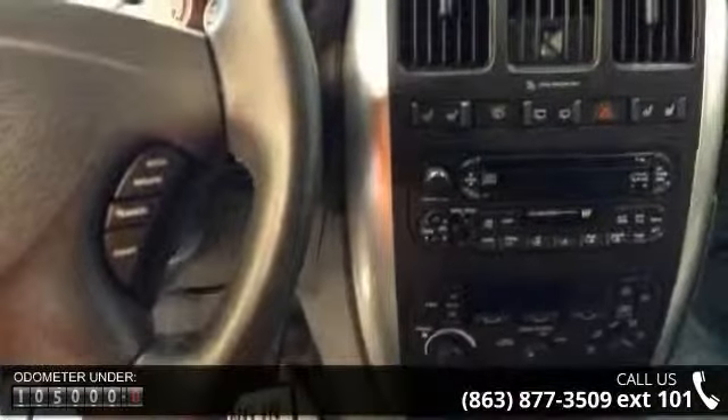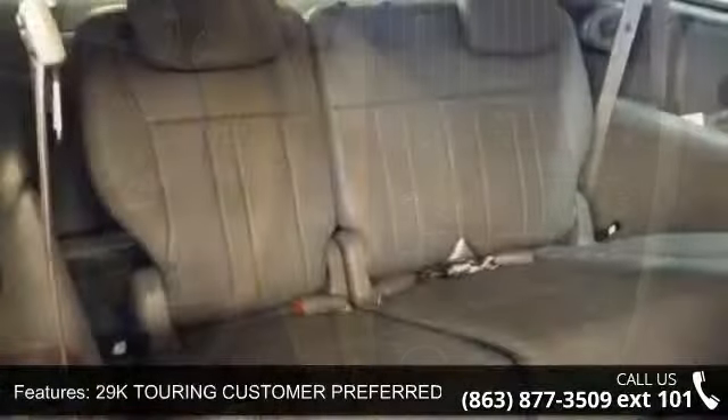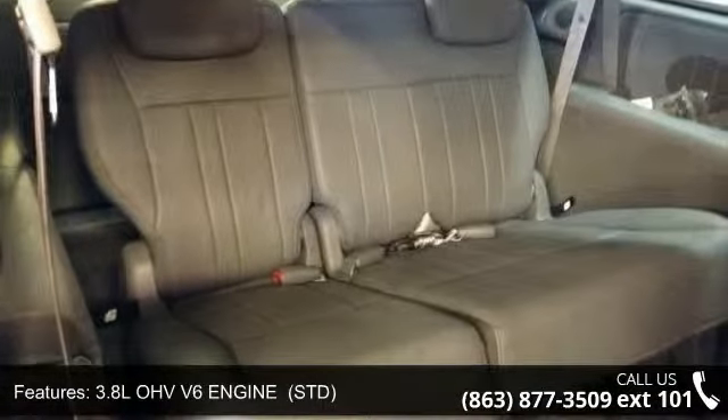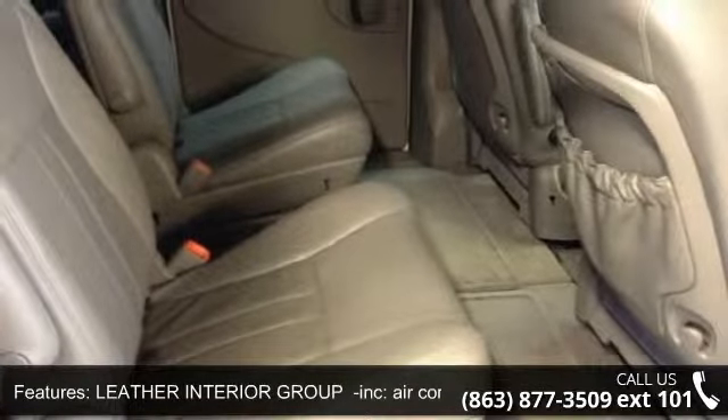Some of the top features included with this vehicle are luggage rack, rear reading lamps, power driver seat, driver illuminated vanity mirror, variable speed intermittent wipers, child safety locks, and rear AC.